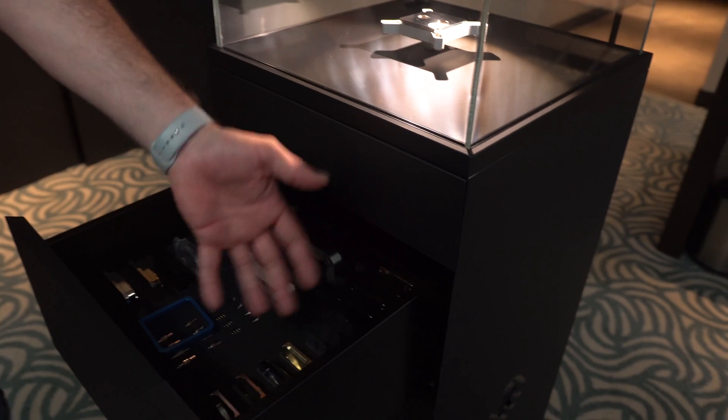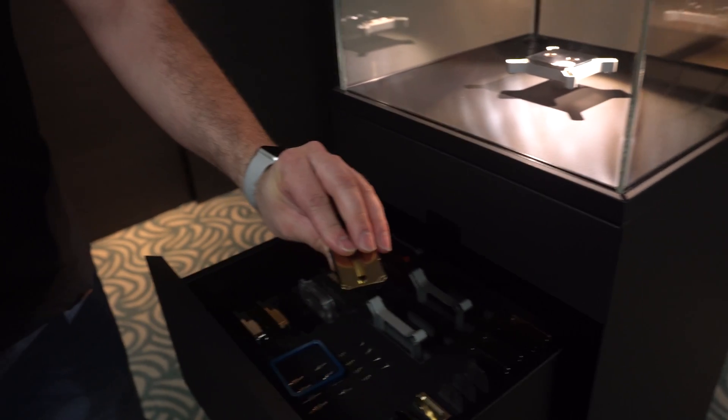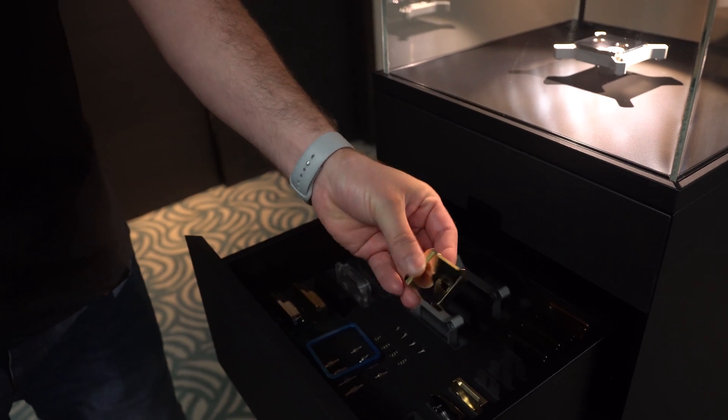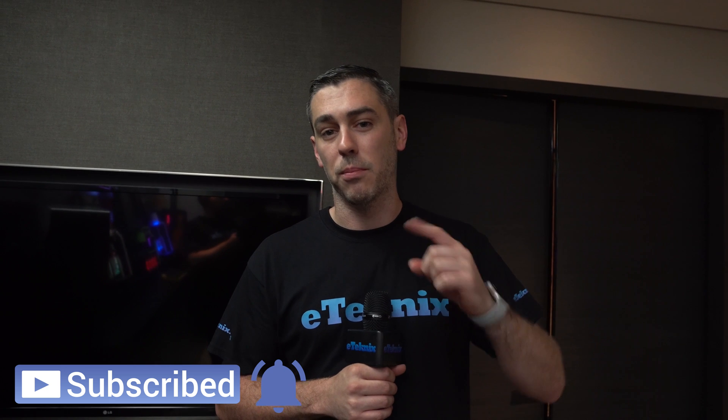You've also got your cold plates. Normally we would have seen these being made out of some kind of injection-moulded acrylic, but now they are fully CNC'd material. Really, really high-end premium gear here. There is a lot more to show you from the EK suite at Computex 2019 — we're going to get another video for that. So be sure to check out that as well as all of our other coverage at Computex 2019. See you later guys, bye-bye.